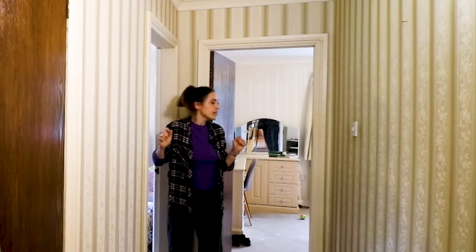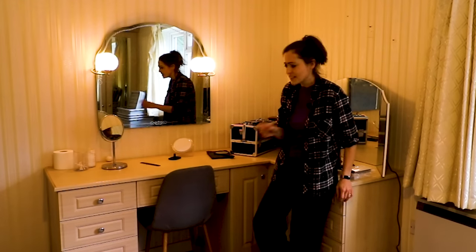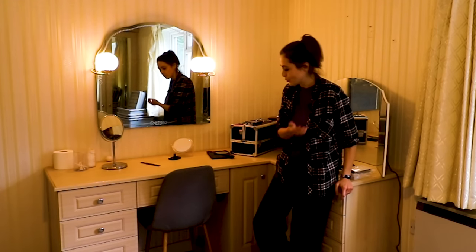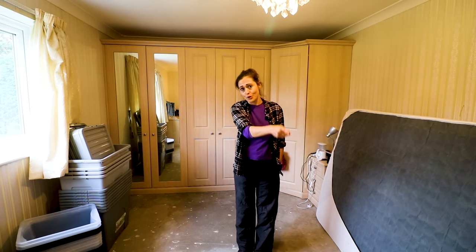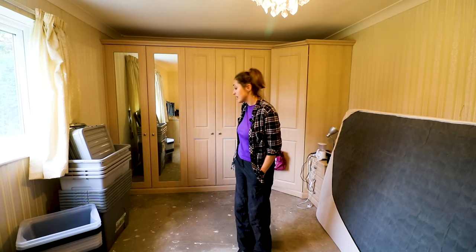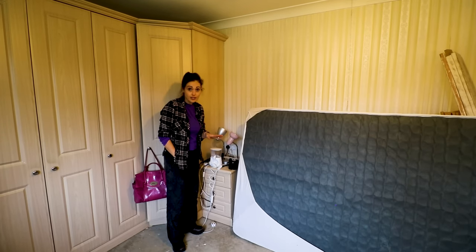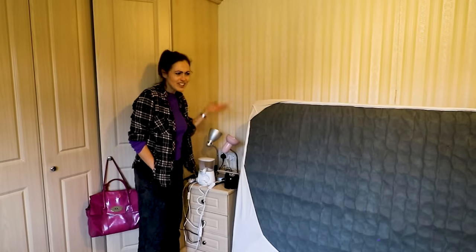We've got two bedrooms left and we'll save the best till last. This is where I've just been waking myself up with a coffee, doing my makeup. It's not as cozy as it probably should be. Behind is a big fitted wardrobe - it feels like the kind that Sharps would have fitted. If I could put these wardrobes in our main bedroom that would be the ideal solution. There's only one plug socket in this room - it's a double one, but you surely need more sockets in a bedroom.